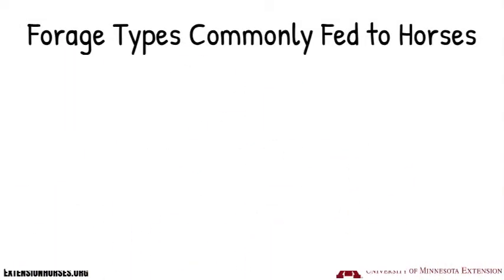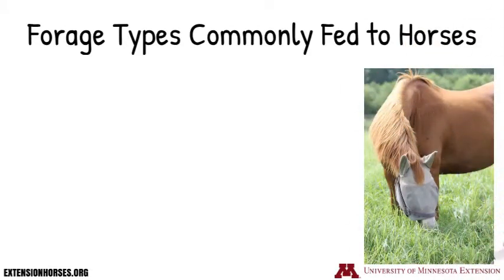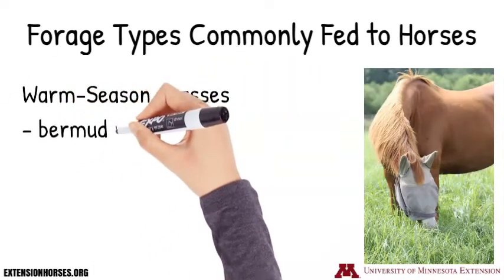The final type of forage commonly fed to horses are warm season grasses. Examples of warm season grasses include bermudagrass and teff.